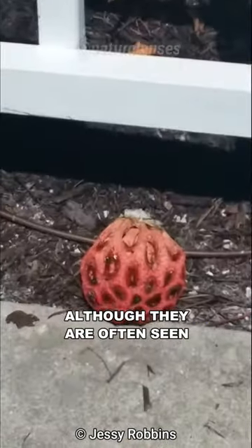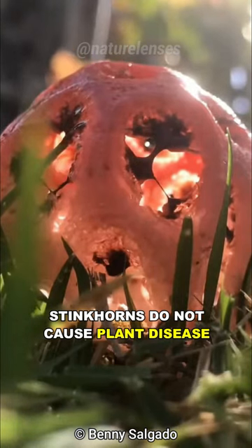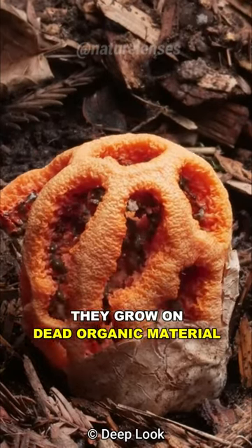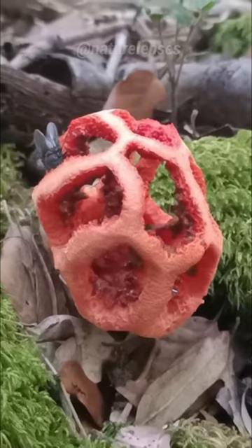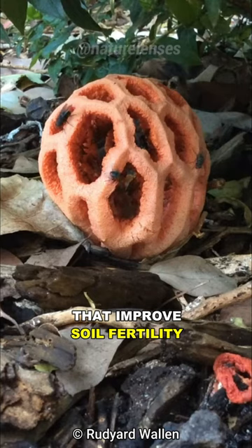Although they are often seen as unwanted additions to home gardens, stinkhorns do not cause plant disease. Instead, they are actually beneficial. They grow on dead organic material, contributing to the recycling of plant debris into nutrients that improve soil fertility.